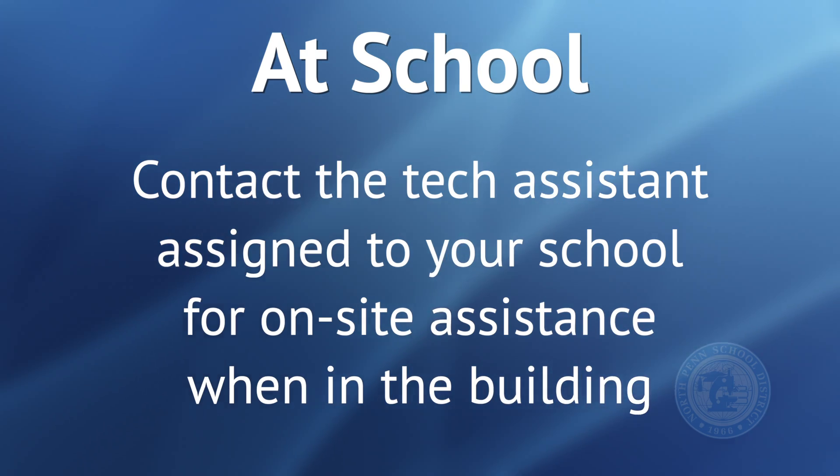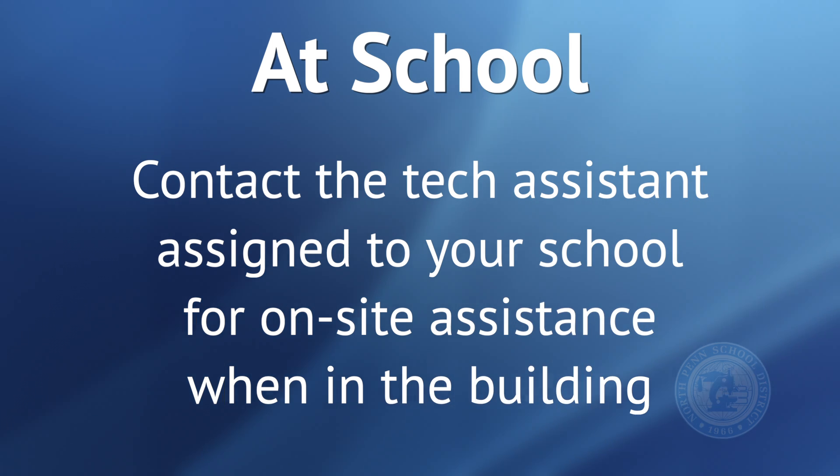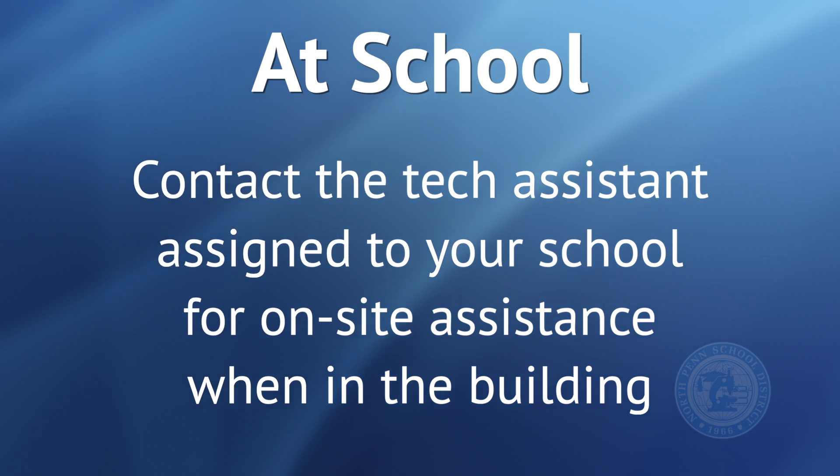If you are in the building, your student can go down to the building tech assistant and they will attempt to assist them with the problem, fix it if they can, and if they're unable to fix it, they will swap the device for another working device.